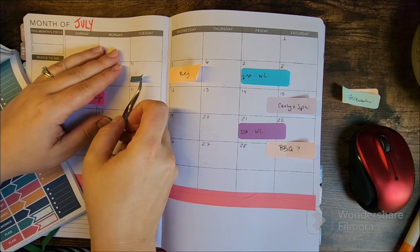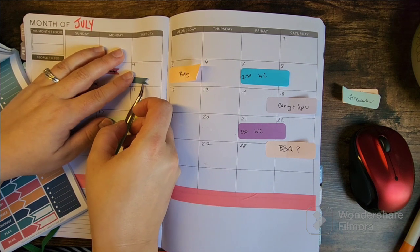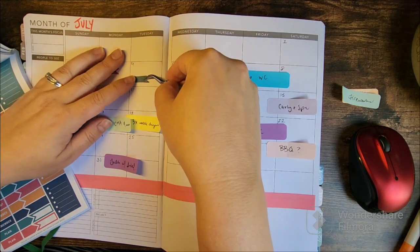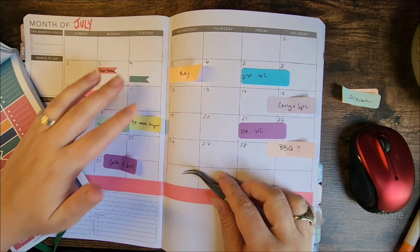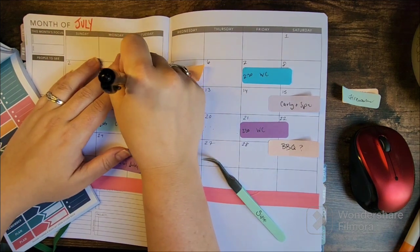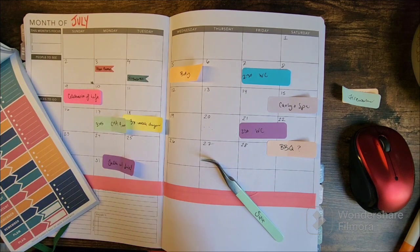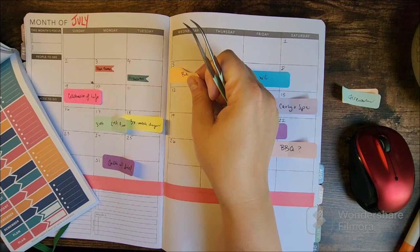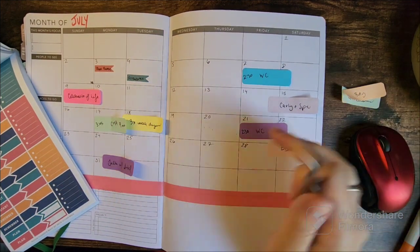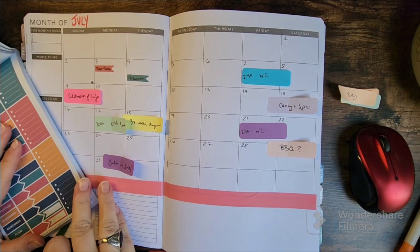4th of July! Do you guys do anything for the 4th? I will admit my enthusiasm for the 4th of July has waned over the years because it's hot and fireworks are a lot. My mom really wants us to come to their club and do the fireworks, but I've never done that with a baby in the picture.